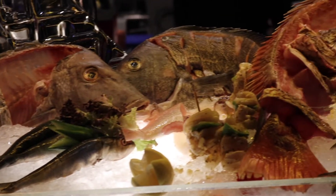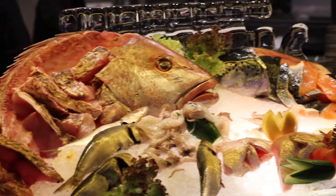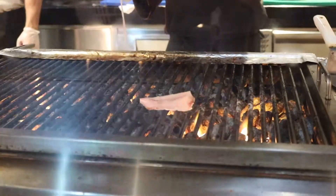Next, we have live station number two. As you saw, we had a station where we had to choose the fish for them to grill. From that station, they pass it on to the live grill station and they're grilling it right in front of us. And this is exactly what I like in a buffet — at least one or two live stations.